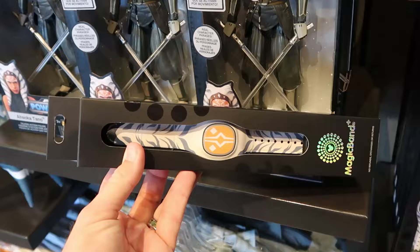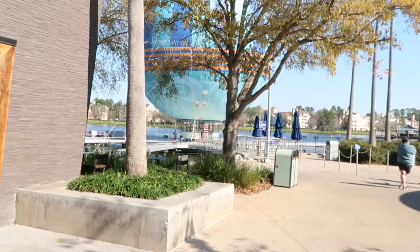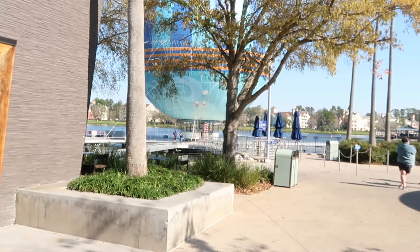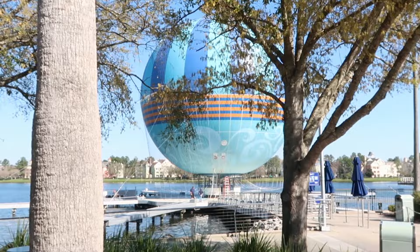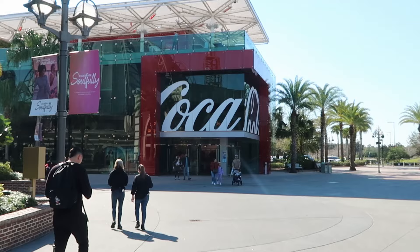Now that we've checked out some awesome new Star Wars merchandise and Disney Style, I want to continue on our way here at Disney Springs. It's still a little bit breezy out this morning — doesn't look like the balloon's going to go up just yet, but it looks incredible. One of my last visits here to Disney Springs, over at the Coca-Cola store, they recently released a ton of new merchandise, so I want to pop in and see if we can find any new happenings.